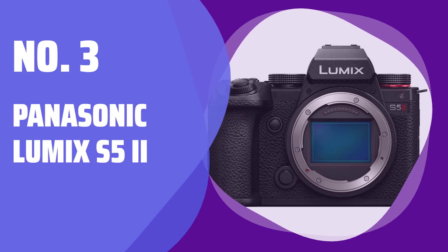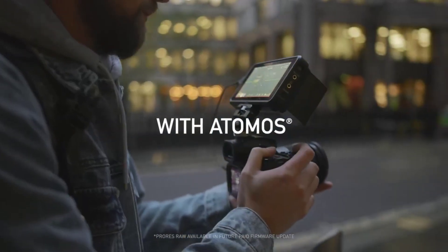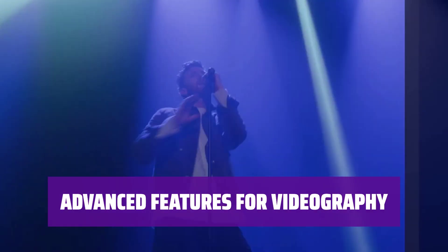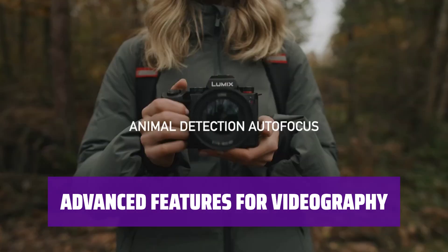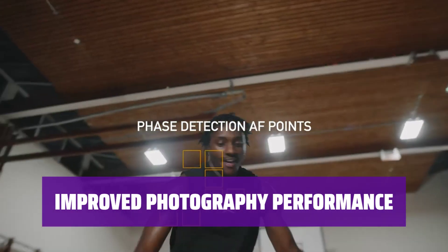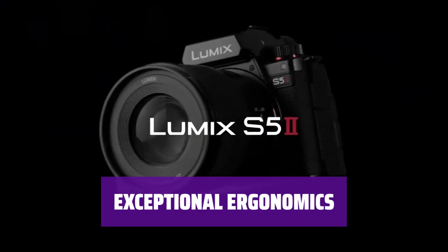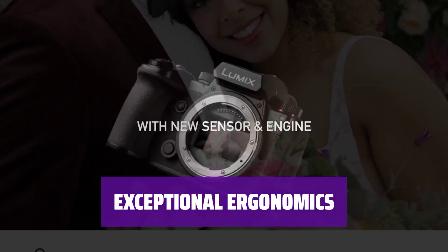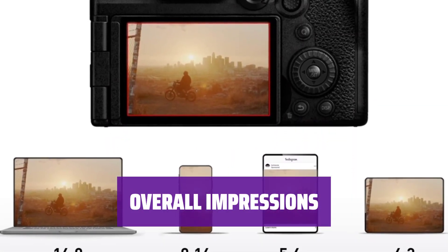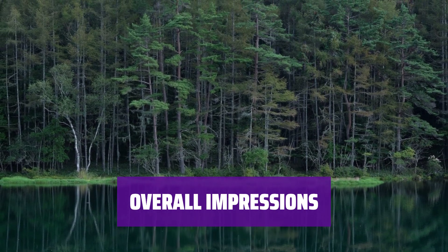Number 3: Panasonic Lumix S5 II. Looking for a camera that excels in both photography and videography? The Panasonic Lumix S5 II is the perfect choice with its standout video specs and excellent image stabilization. Experience open-gate 6K recording, vectorscope functionality, and built-in heat vents to prevent overheating — this camera is a videographer's dream. With faster burst shooting and a new phase-detection autofocus system, the S5 II addresses some of the photography drawbacks of its predecessor and is a great option for capturing fast-moving subjects. It also boasts amazing ergonomics for comfortable shooting, and its advanced features make it a standout choice for creators.